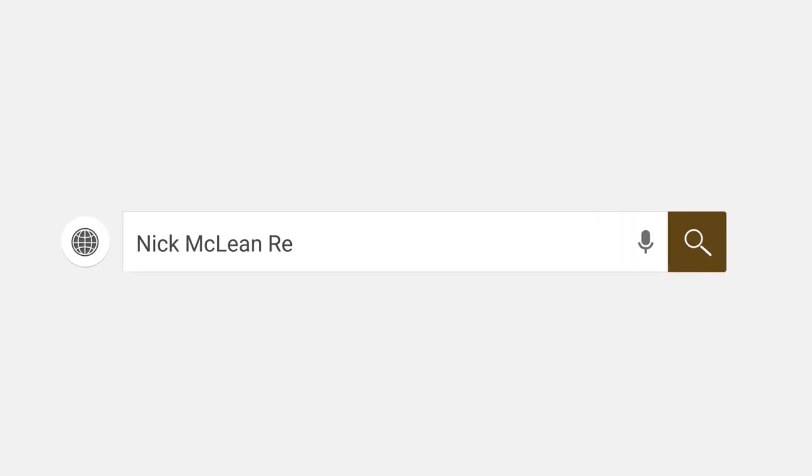If you want to know how much equity you really have in your house, you can go to nickmcleanrealestate.com and do a home valuation to find out what your home's worth. Give us a call — we're going to give you exactly what it's worth, calculate the remaining principal, and show you how much equity you truly have. You're going to be shocked — we've had clients with over a million dollars in equity. Google nickmcleanrealestate.com or call us at 255-8070.